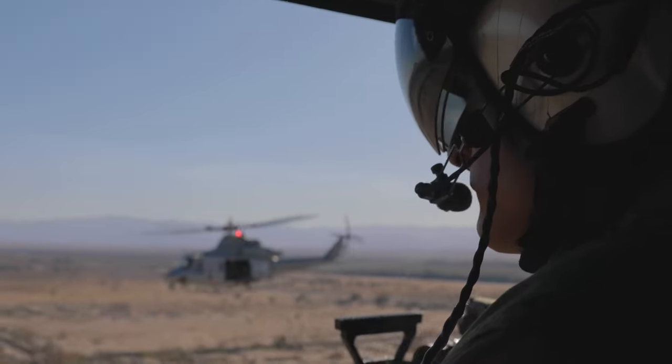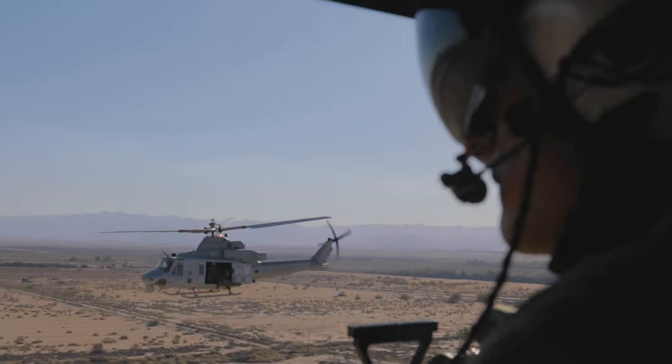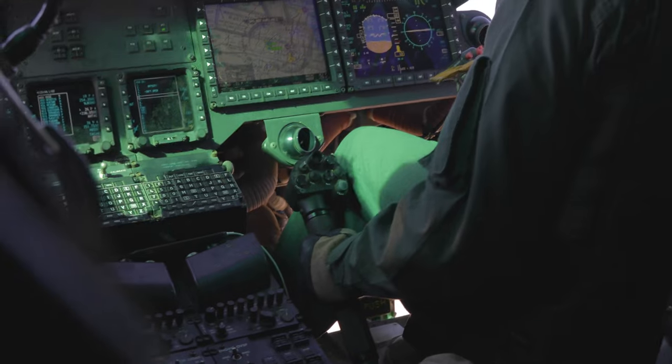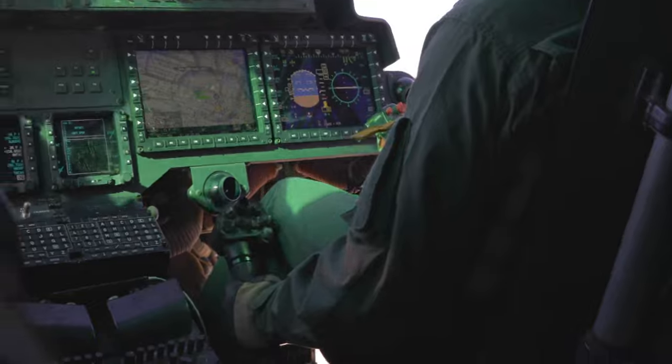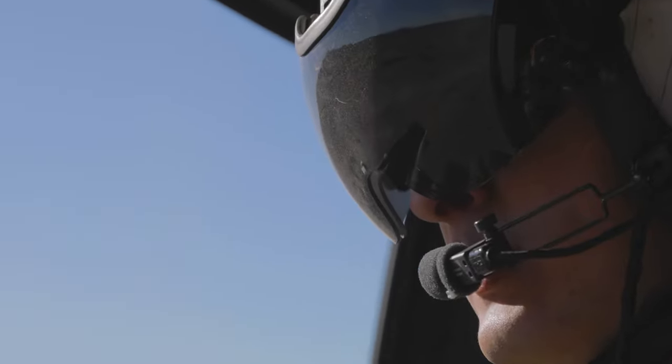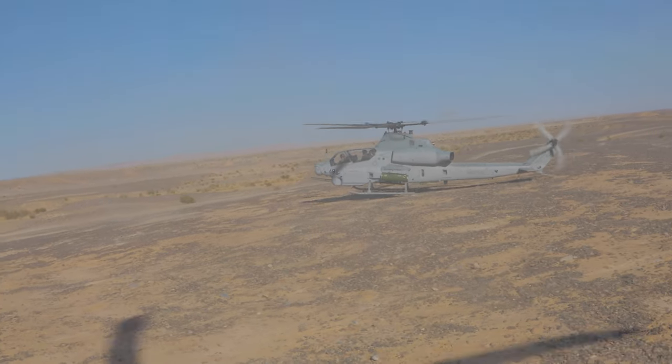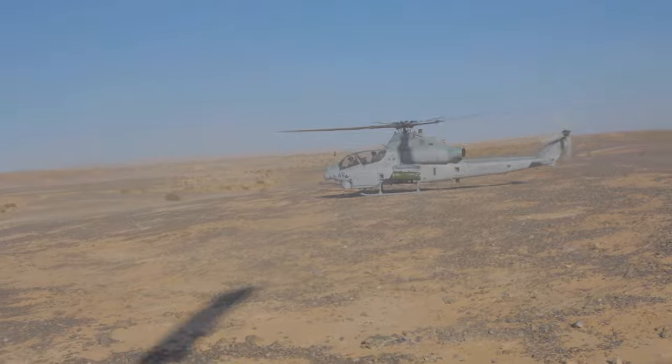My favorite part of the training is just getting such a good group of people that combines a range of active duty and active reserve personnel. It allows us to take 775 at its best, combining those different Marines who make up our unit. It enables us to demonstrate the most valuable employment of a reserve unit.